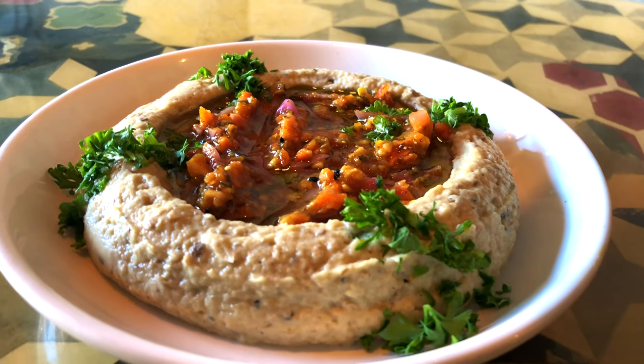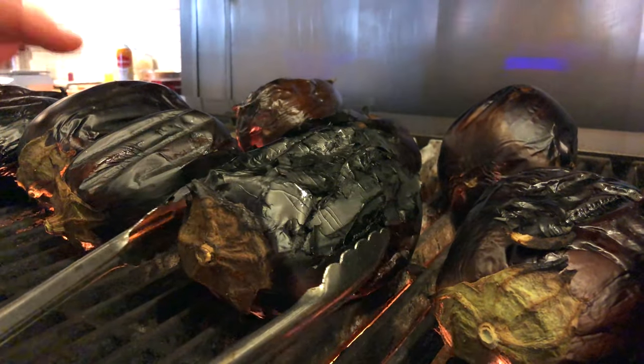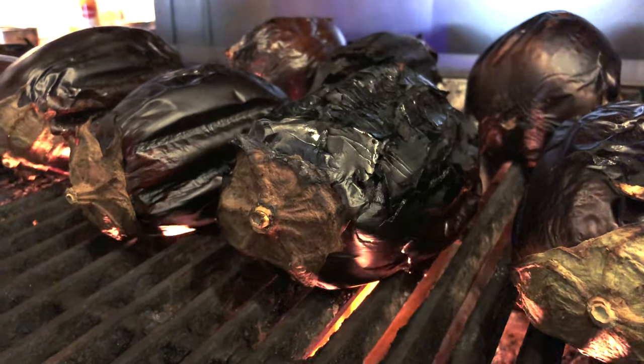Next dish is an eggplant dish called baba ganoush — it's smoky charred eggplant that we do on the grill and then season with a little bit of tahini, parsley, and some olive oil. This is one of my favorite things to eat here. It's something so simple like charred eggplant, but it has a lot of antioxidants, so many health benefits, and it's a really delicious way to eat eggplant in a way you've probably never experienced before.